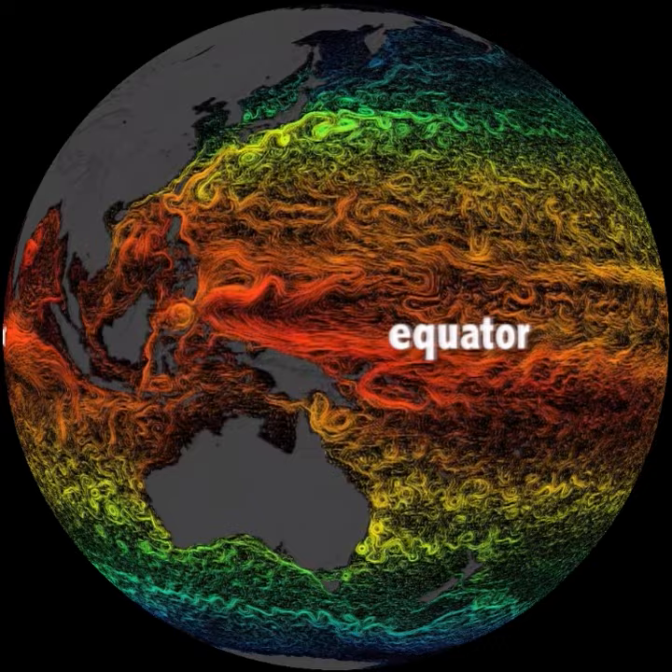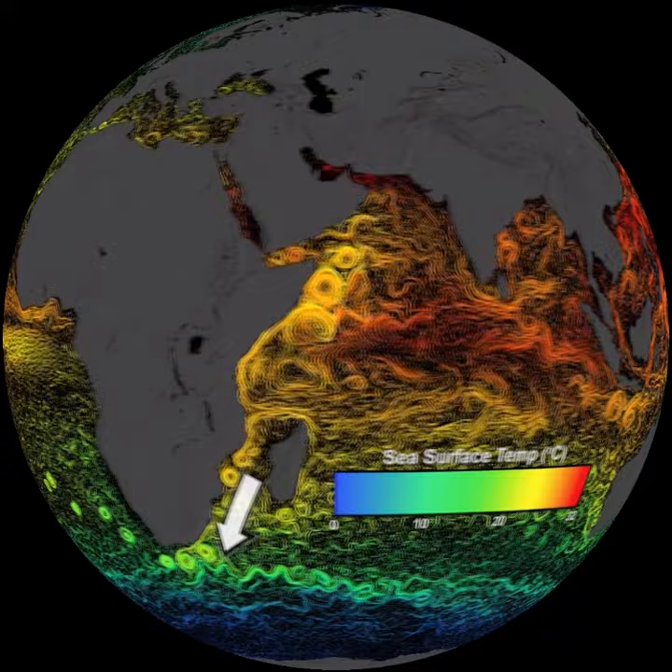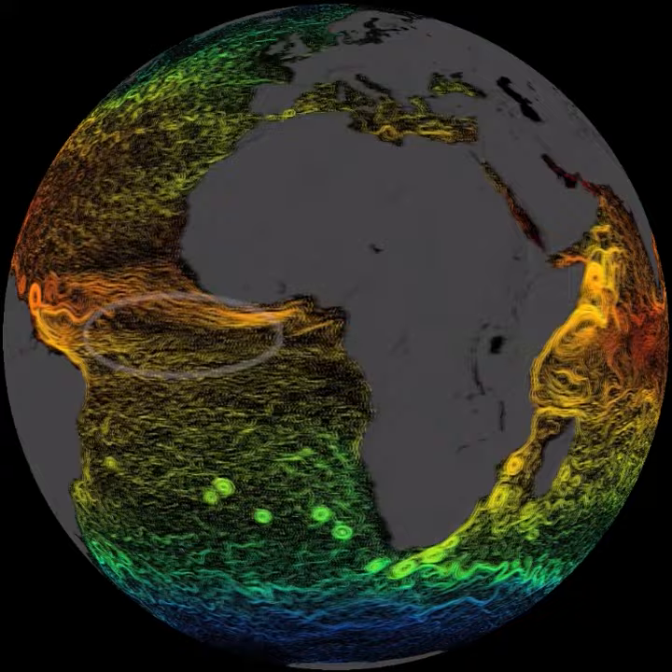El Niño is a change in wind and ocean circulation along the equator in the Pacific that impacts weather patterns around the world. Sea surface temperatures are warmest in the tropics where there's the most heating by the Sun. Ocean currents carry heat away from the tropics toward the cooler north and south poles, where they lose heat and moderate Earth's climate.